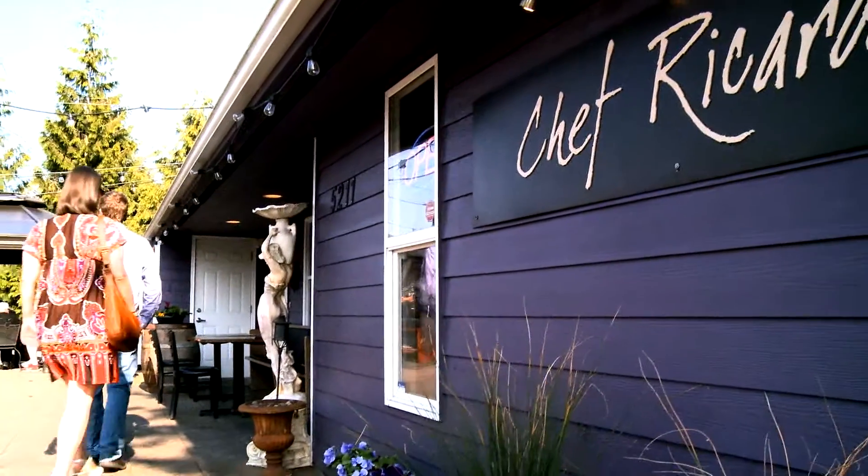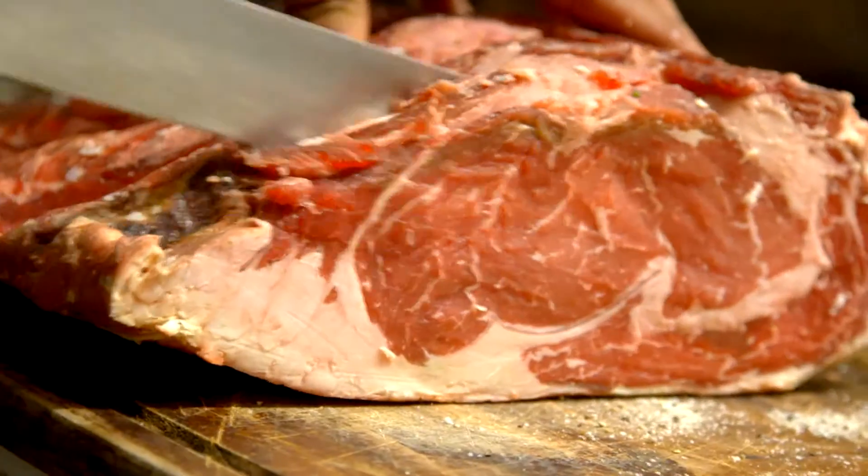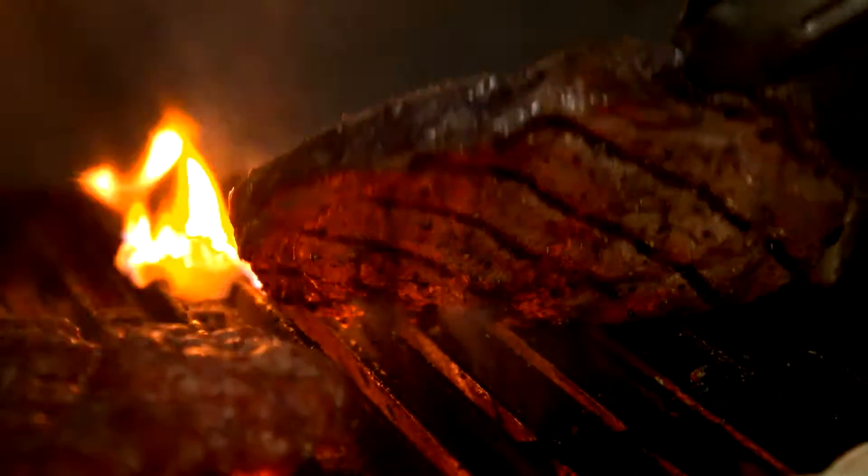We're back at Ricardo's in Lacey. It's a popular, low-key restaurant with what locals say is the best steak around. It's our go-to place of the whole region. It's all good — you can't make a mistake here.